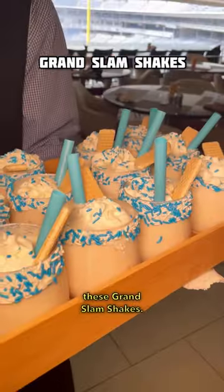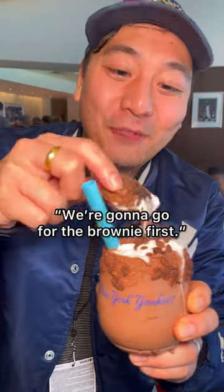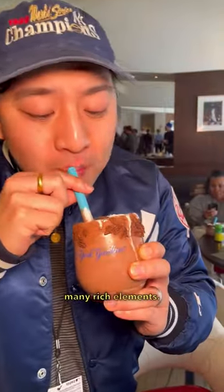And for dessert, these Grand Slam shakes. Here's the chocolate fudge — we're gonna go for the brownie first. This is a decadent milkshake with many rich elements.